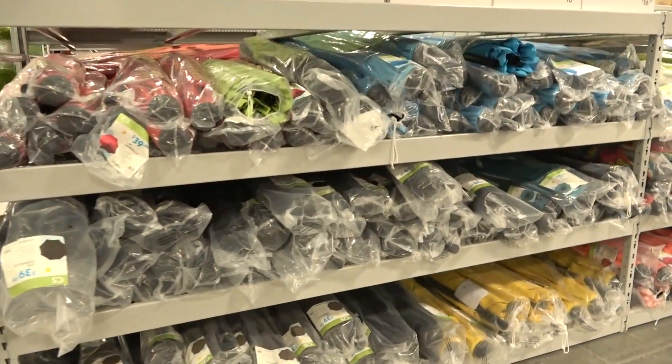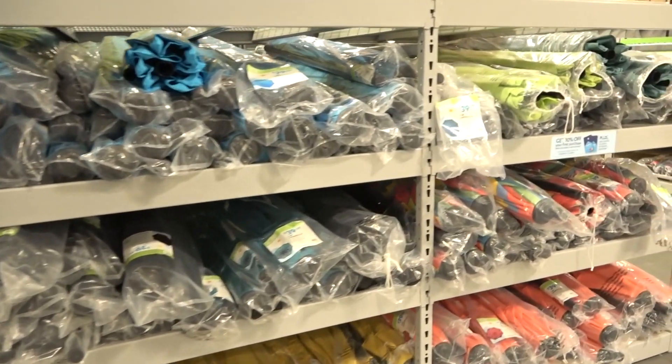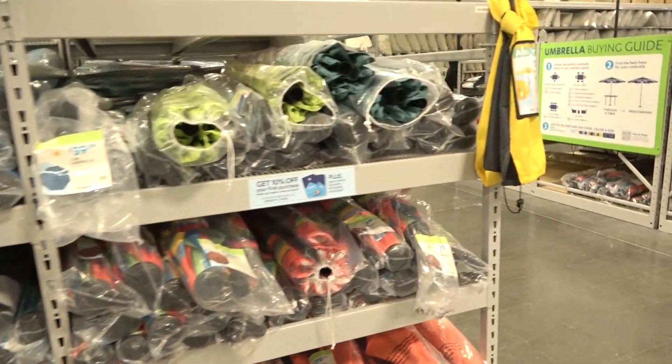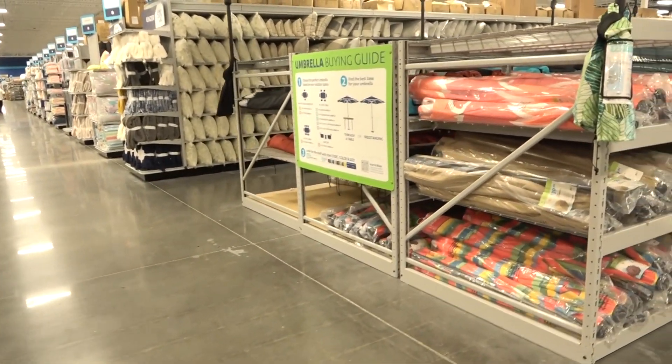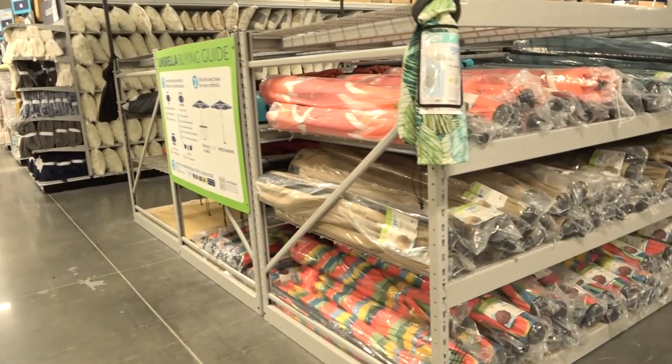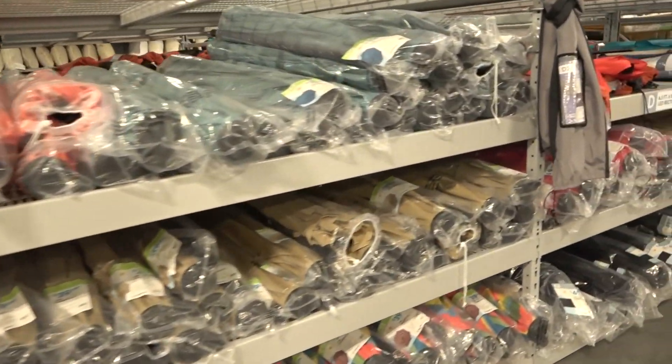They also have more umbrellas than I knew existed. They have a color that will coordinate with whichever cushion you just decided to buy, and they have different shapes so that whether you want a small umbrella or need to cover a large outdoor dining table, you can find that.